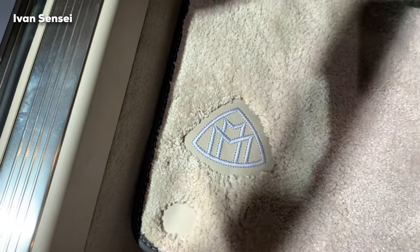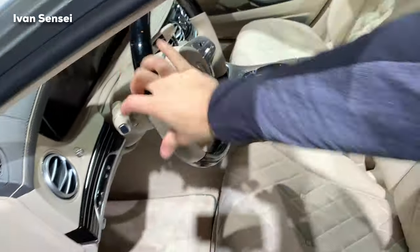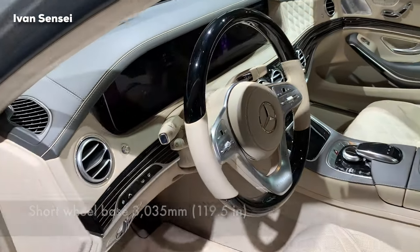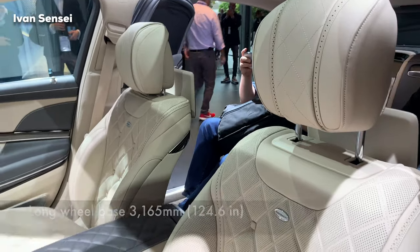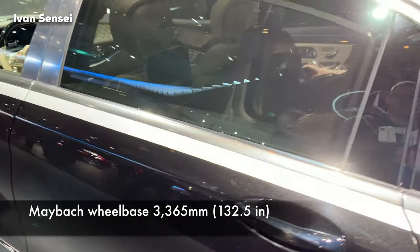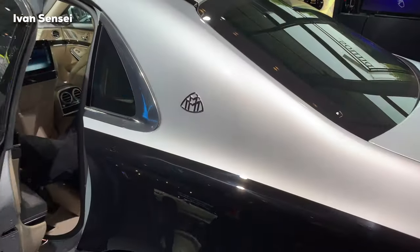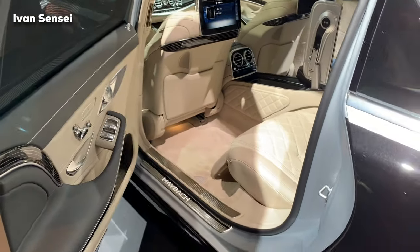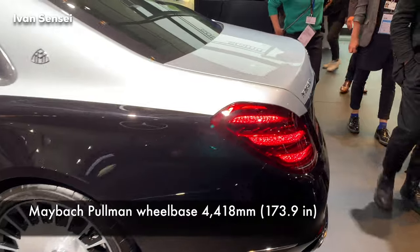The top level above this is only the Pullman version. Regarding the wheelbase of S-Class variants: the short wheelbase is 3000 mm (119 inches), the long wheelbase adds 13 cm more, and the Maybach adds 20 cm more than the long version — so it's very, very long. The only longer Maybach model is the Pullman, which is for presidents and the absolute top level. You can't even find the Pullman in the normal configurator on the German website; it must be specially ordered. The Pullman is 1 meter longer than this one.